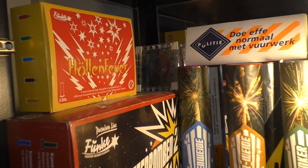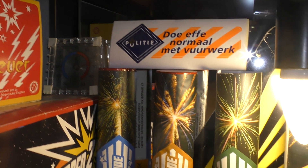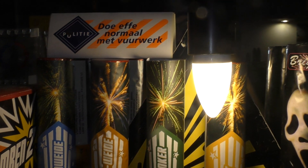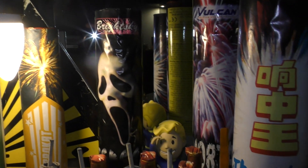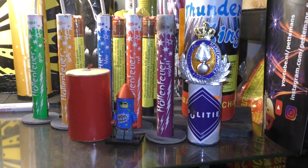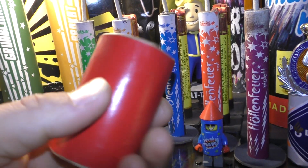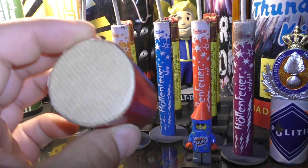Well, I think we're going to start with the vitrine. Fonteintjes and single shots. Fonteintjes uit 1965. France Fonteintjes.